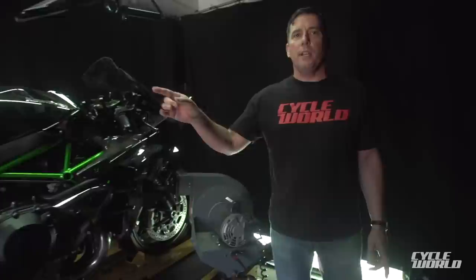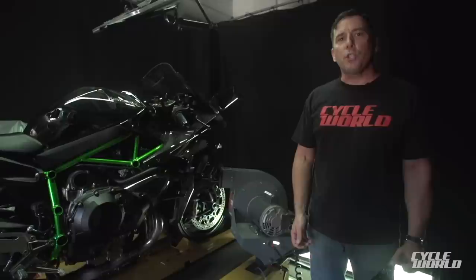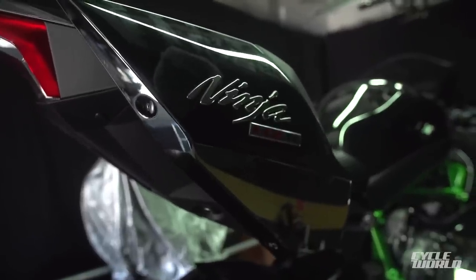Mark Hoyer, Editor-in-Chief of Saiga World Magazine. We're at Kawasaki's headquarters in the United States and we're here for an exclusive early look at the Ninja H2R. It's a 1000cc supercharged track-only motorcycle. It's Kawasaki's new flagship meant to define the brand for the next 20 years.